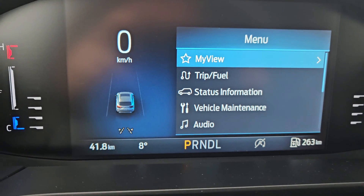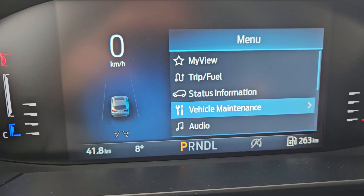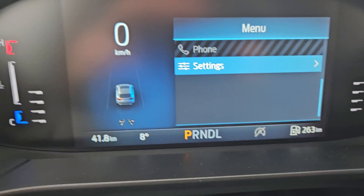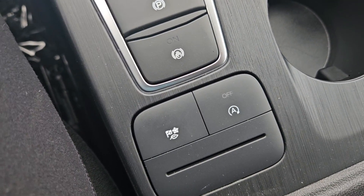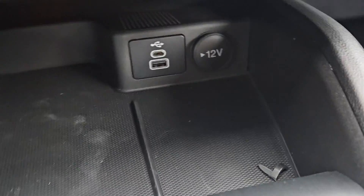Looking at your main screen here, we do have my view, trip and fuel, status info, vehicle maintenance, audio, phone, and other settings. Continuing your look, you have your gear shift, parking brake, auto hold, drive modes, and auto stop-start, with cup holders, storage with a USB, USB-C, and a 12 volt.